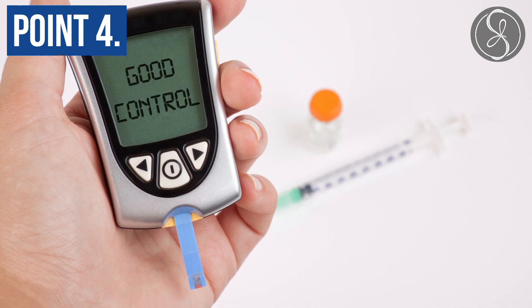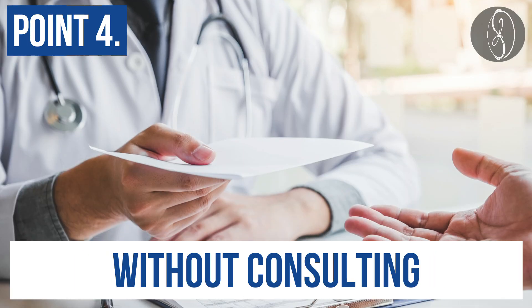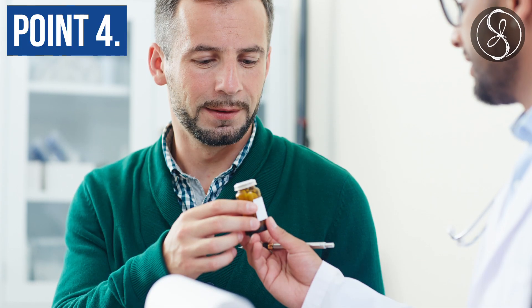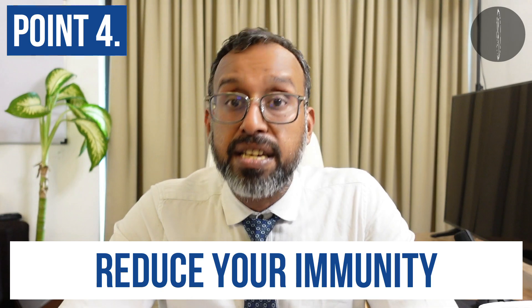Point number four: make sure that your sugars are under control, and do not stop any medication without consulting the doctor who prescribed it for you, just because you're afraid that there could be a COVID outbreak. Medications which you take for daily maintenance of life are very important, and stopping them might reduce your immunity further.